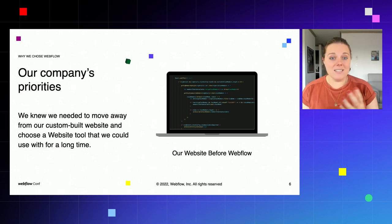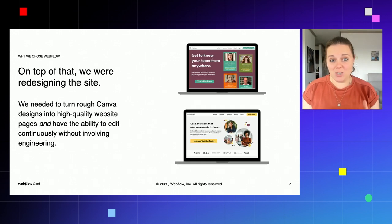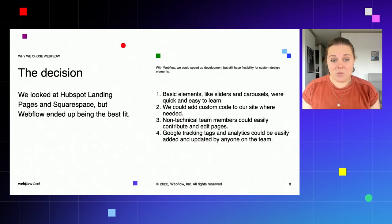Our company's priorities when we realized we needed to do this: at that time, we had a custom-built website that I built myself, because this company started off in my spare bedroom during COVID. We knew we needed to choose a website tool we could use for a really long time and that would change with us. Our website before Webflow was just code that I wrote, so adding any marketing tools was really hard — anytime we needed to make a change, I had to physically write code. This included things like blogs, SEO tags, pretty much anything we needed to do manually. On top of all of this, we also needed to redesign the site — to turn rough Canva designs into high-quality website pages, with the ability to edit continuously without involving engineering.